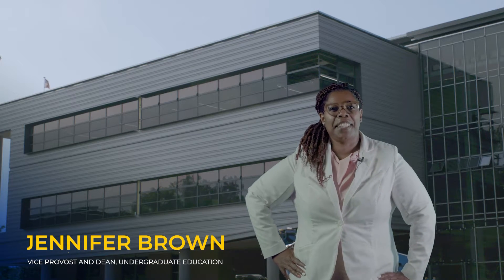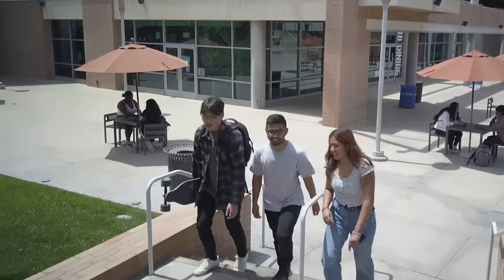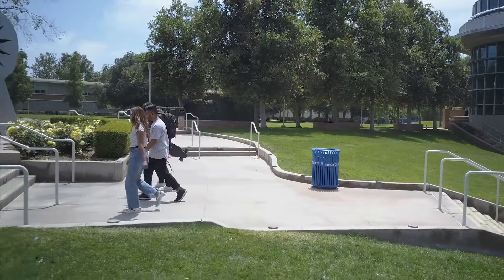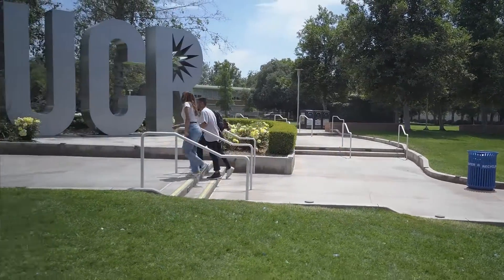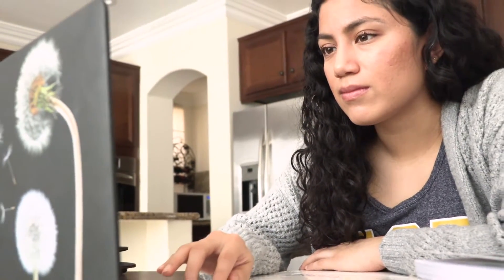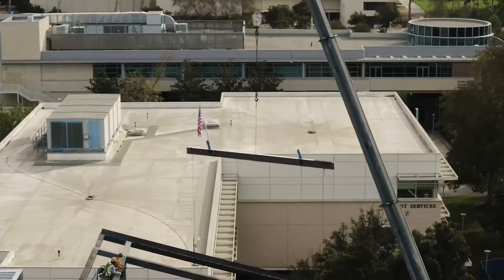It is truly a new day at UCR. We return to campus more resilient, more capable, and more determined than ever before. It's important that campus reflect this growth and set our students and faculty up for success, which is why, while you've been hard at work at home, we've been hard at work modernizing campus for your return.